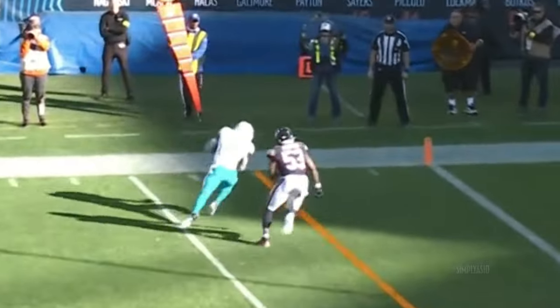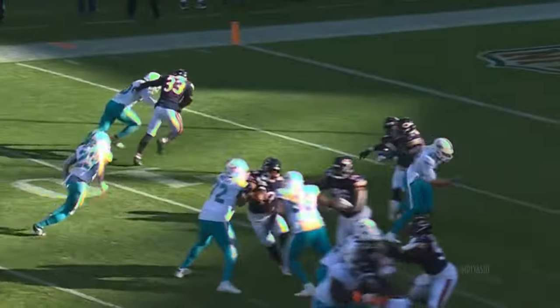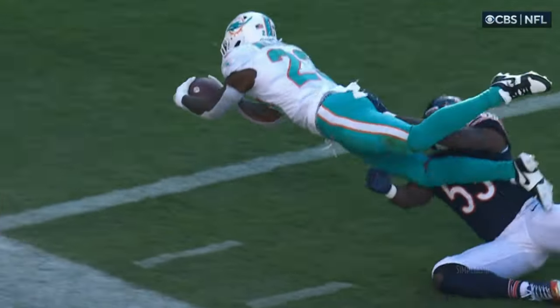Blocked by Schell, down low. Caught diving — pylon, Wilson. Touchdown! Just an option route with inside leverage by the linebacker — you're going to take it to the open space to the outside. Wilson with a good catch on a low pass.